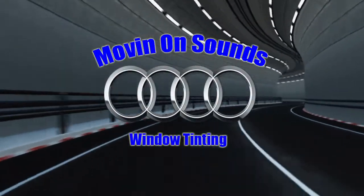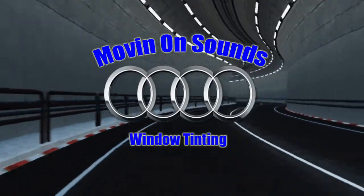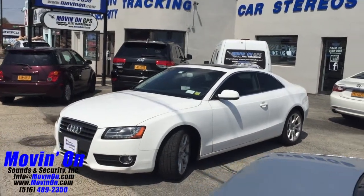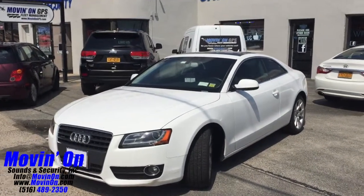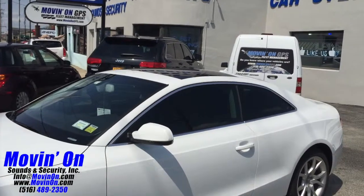How's everybody doing? Moving On Sounds here today. We're showing a 2012 Audi A5 we equipped with 3M FX premium window tint. Here's a shot of the Audi in front of our store as we walk you around the vehicle.